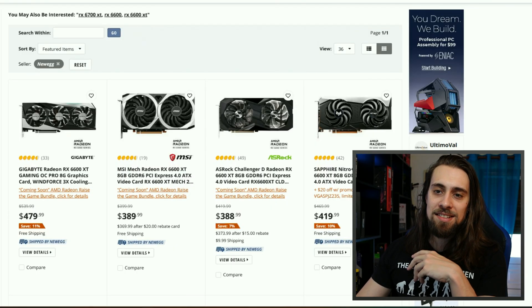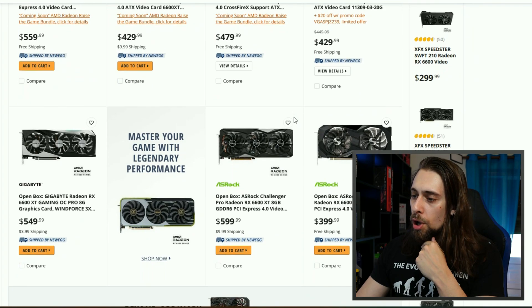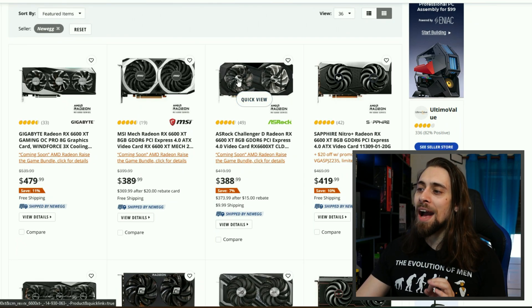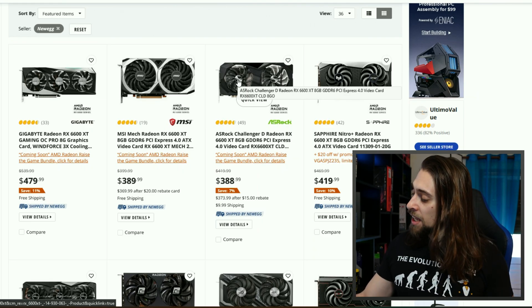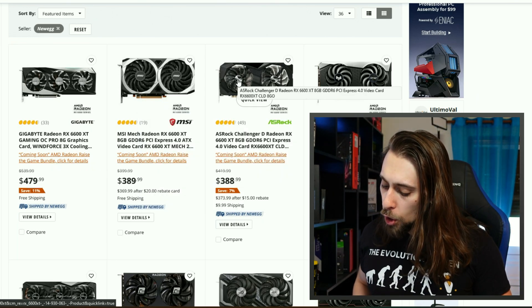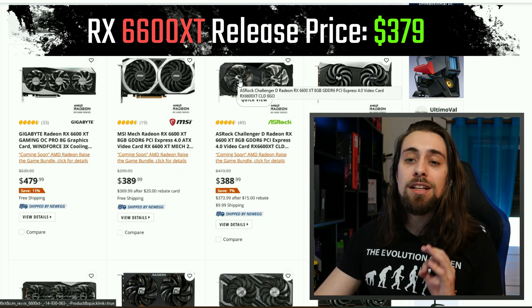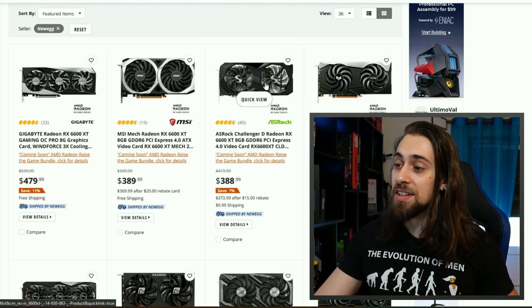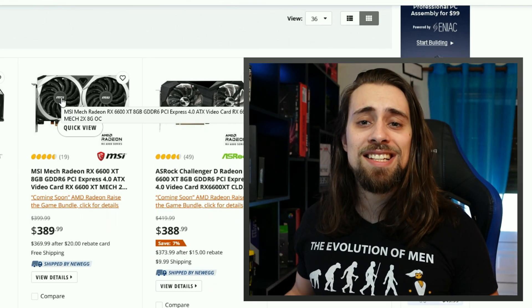Let's start with the 6600 XT. We have a 6600 XT on Newegg as low as $388. According to Tech Power Up, the launch price was $379. So after all this time, we have it really close — just $10 away from the MSRP or launch price. So $388 with a release price of $379.